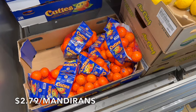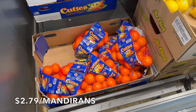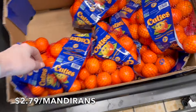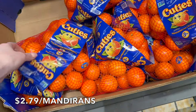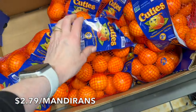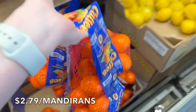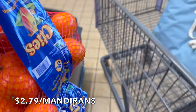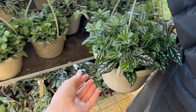Right off the bat, this is definitely going to be one of our top healthy finds — the Cuties. These were only $2.79, originally $3.59. We're going to pick up two bags. These are non-GMO and the kids love them. They're great for snacking, on the go, in the car, in lunchboxes. That price is crazy good — they're three-pound bags, less than a dollar a pound for oranges.